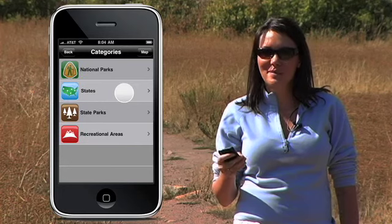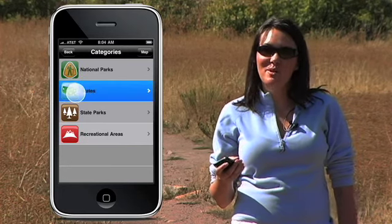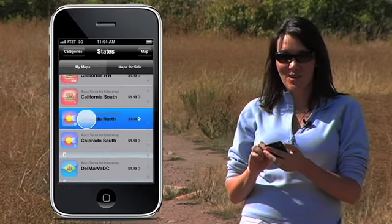Since I'm not sure which park I'll be spending most of my time at, I'll pick State. The State maps cover the most area. Scroll down to pick a region by flicking or dragging your finger. Now I'm a Colorado girl, so I'm going to pick North.